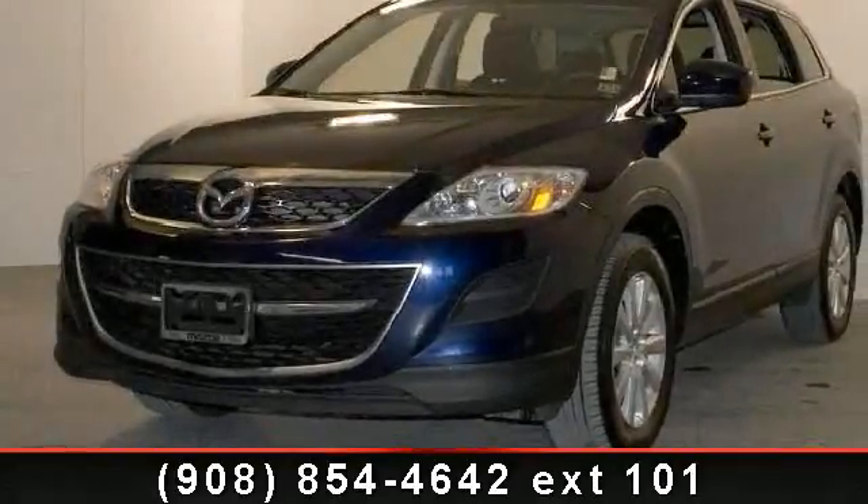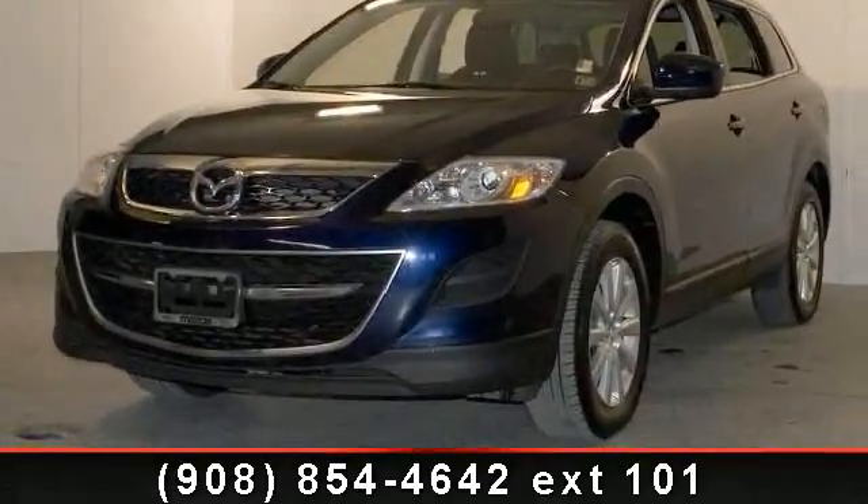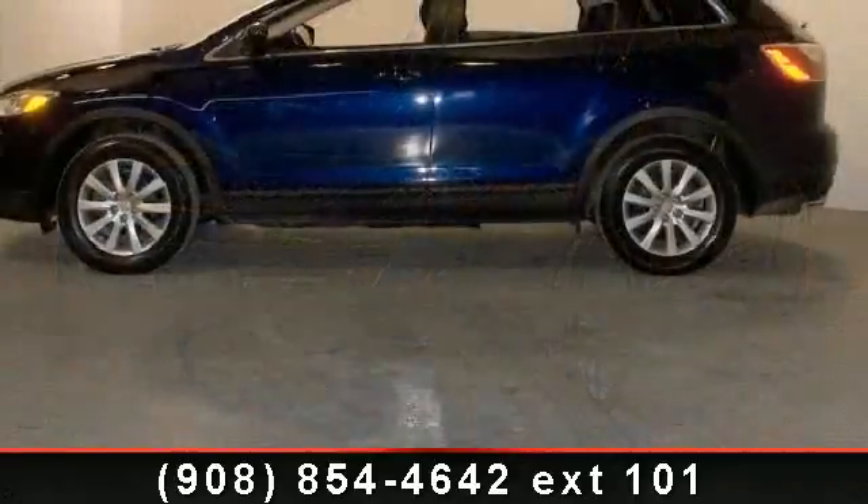Step into the 2010 Mazda CX-9 Sport. This may be the set of wheels you've been looking for.